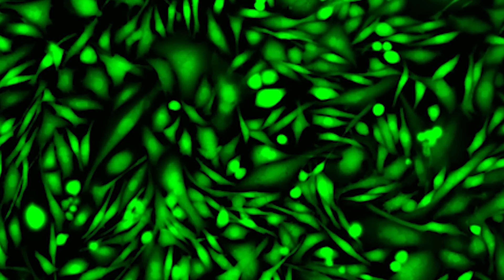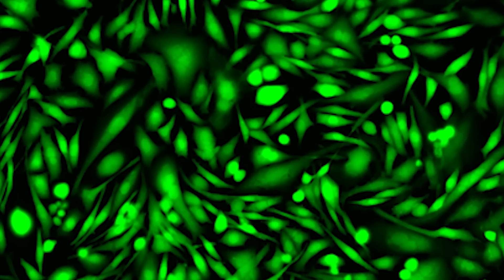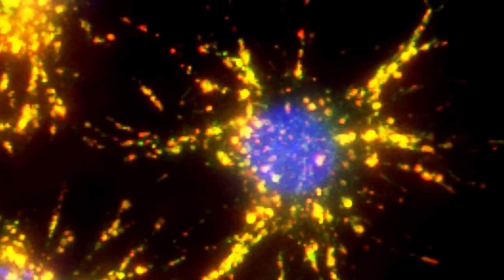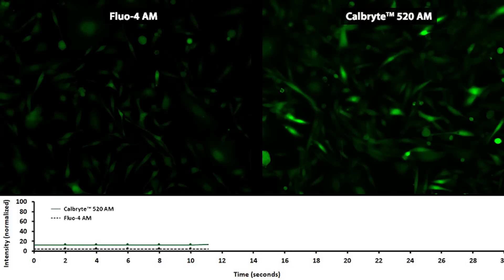In 2008, we introduced the first major improvement — the second generation of calcium detection dye, we call it Fluor8. In 2014, we introduced the third generation, we call it Cal 520. And in 2017, we introduced the next generation, we call it CalBrandt 520.